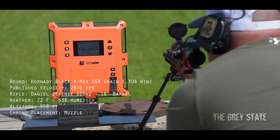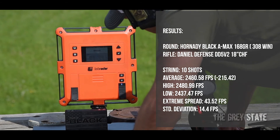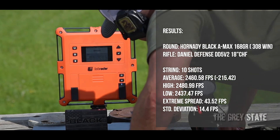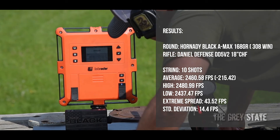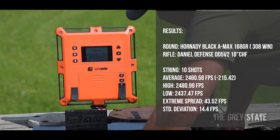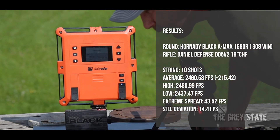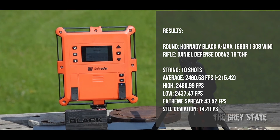All right, let's check these out and see what the tally is. Average was 2461. Highest was 2481. Lowest was 2437. Extreme spread of 44. Standard deviation of 14.4. And that was the 180 Black 168 grain AMAX.